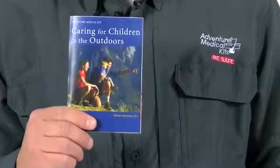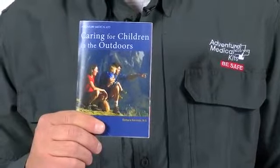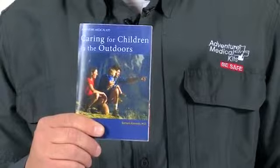The centerpiece of the family kit is the fully updated new edition of Caring for Children in the Outdoors by Dr. Barb Kennedy. This book is a comprehensive guide to first aid for children, covering common childhood illnesses such as fevers, colds, earaches, eye infections, diarrhea, vomiting, and bites and stings.